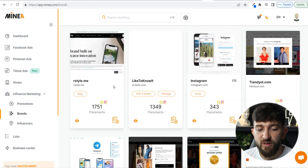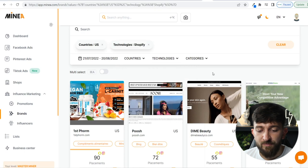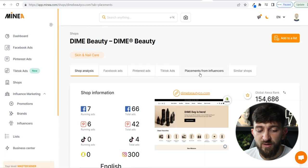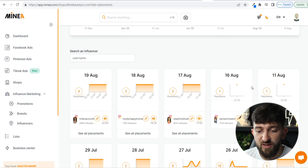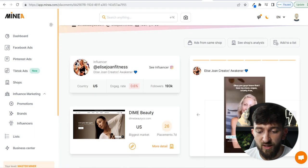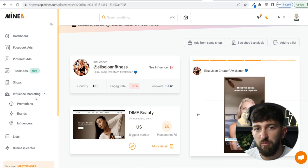Going to Brands, you can see all the stores running influencer shoutouts. Filtering by USA and Shopify, we can see Dime Beauty has done 55 shoutouts. Clicking the eye icon will analyze the store, and under placements from influencers you can see all of their influencer placements throughout the year — they're doing one every couple of days throughout August and July. Clicking the eye icon on a specific placement lets you see that particular influencer promoting Dime Beauty on Instagram Reels. This is how you can use the influencer marketing area in MineA to generate product ideas and discover which products work well with influencers.